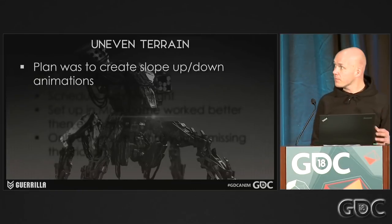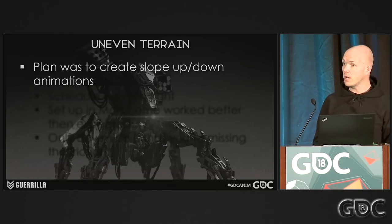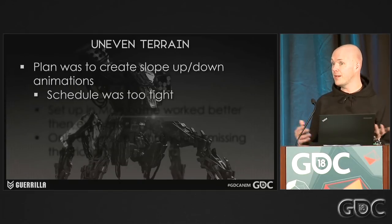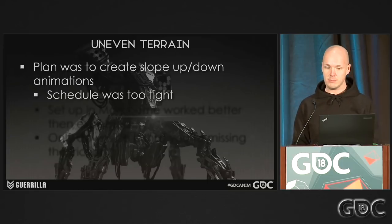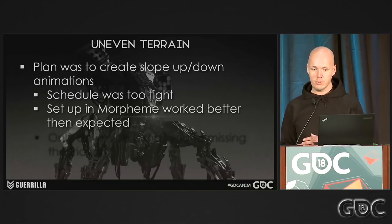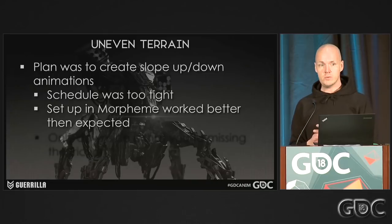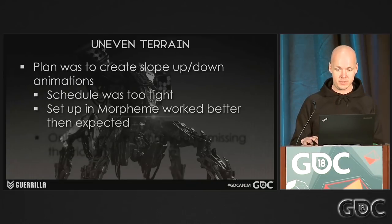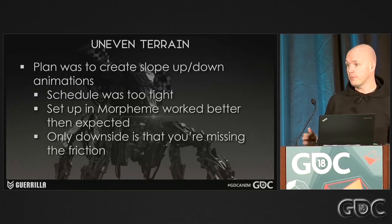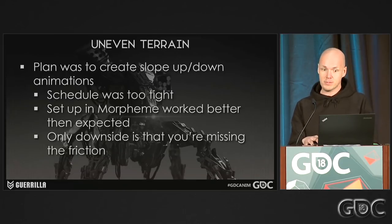For uneven terrain — of course, we knew we were going to have this really crazy terrain to deal with. My plan was always to create slope-up and slope-down animations, but since our schedule was so tight and we had to animate 25 robots, there was just no way we could actually make those. So the uneven terrain nodes available straight out of Morpheme worked way better than expected. It took some extra tweaking to get there, but once we had it the way we wanted, it had really nice results. The only downside is that we're actually missing friction — when you're running up and down a hill, you want to feel that friction, and it's not in there. But it's just one of those trade-offs you have to make when you make a game this big.